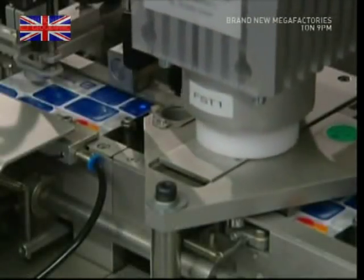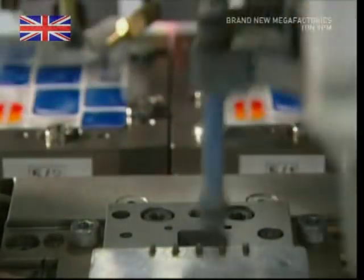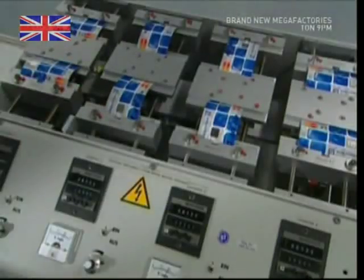Chip and PIN technology has been introduced to combat fraud by using coded information on your credit card. A special drill is used to cut a hole in the pre-made credit card and the chip is inserted. The cards are then put through a rigorous exercise regime to make sure the chips won't pop out under too much stress.